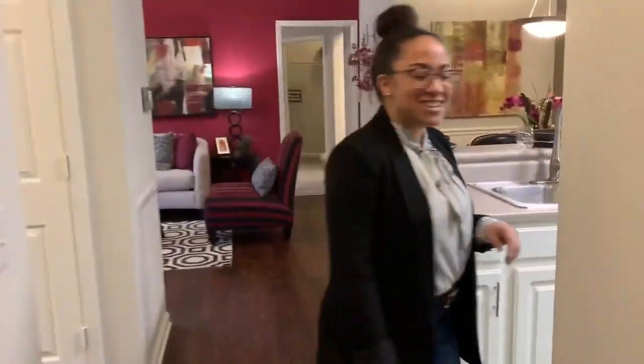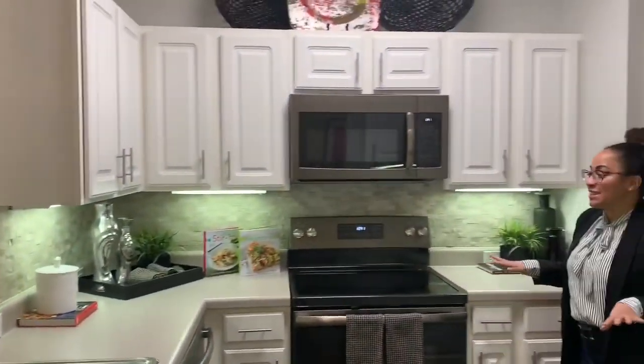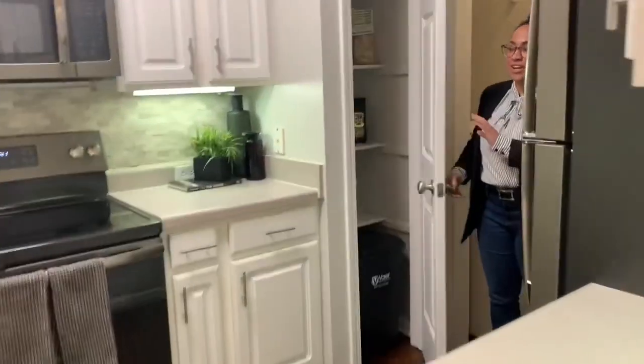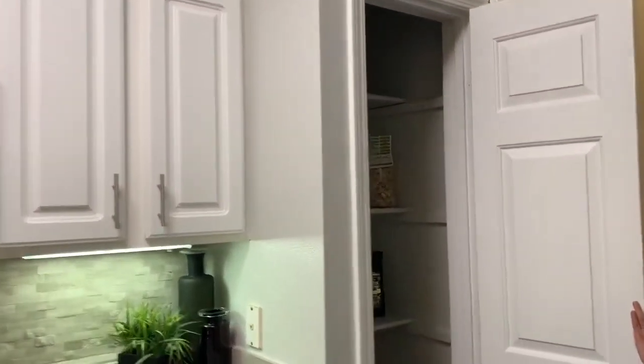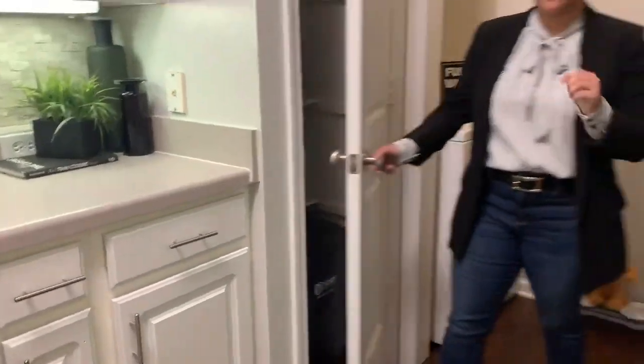We've got our kitchen here at the front. It features our brand new slate appliances and you've got a pantry. Behind me is also a full-size washer and dryer that's going to be in every apartment here at Castle Creek.